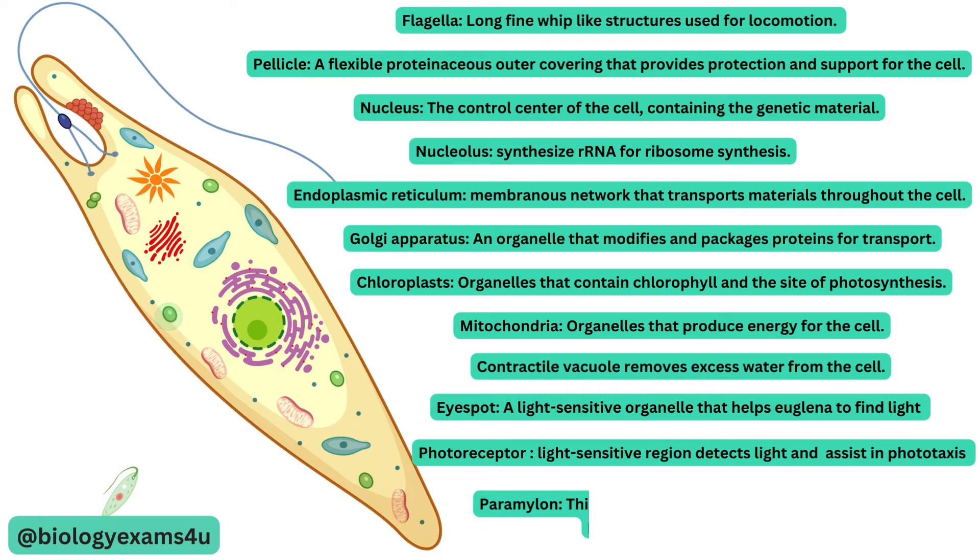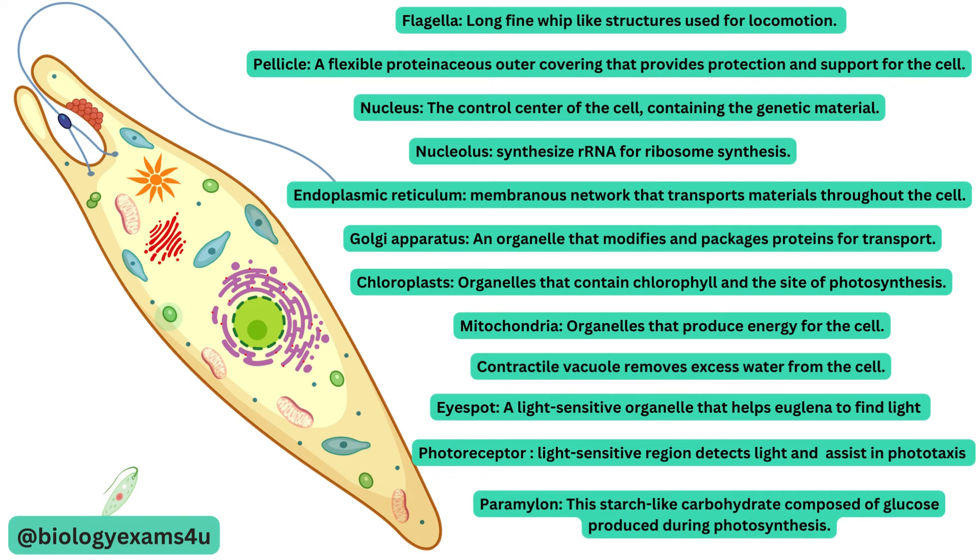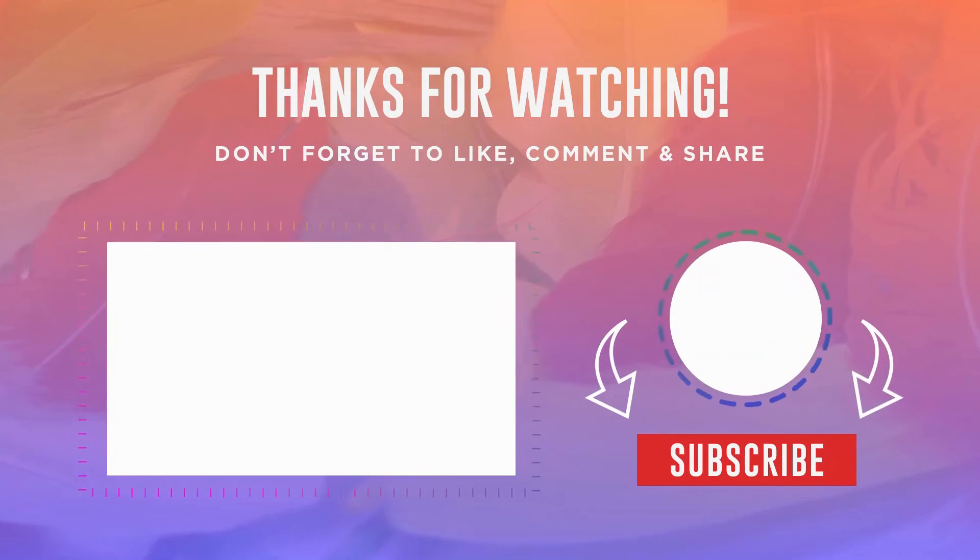Paramylon is the starch-like carbohydrate composed of glucose produced during photosynthesis. It serves as a food reserve when photosynthesis is not possible. Euglena is also being studied by scientists for its potential uses in biofuels, bioremediation, nutraceuticals, and other applications.